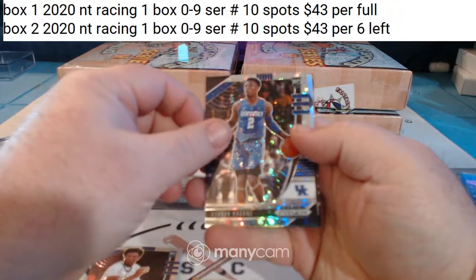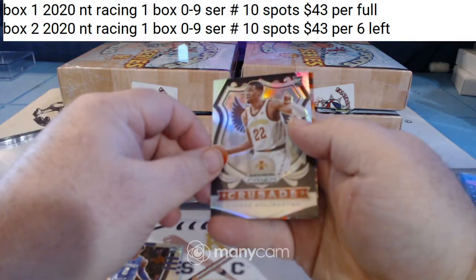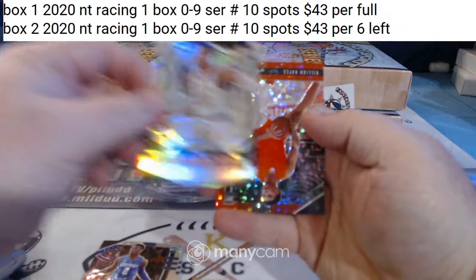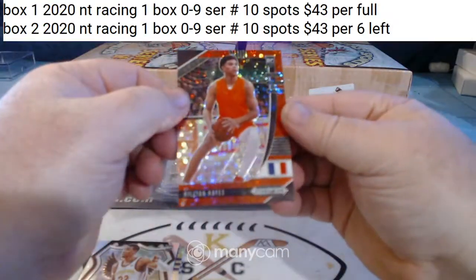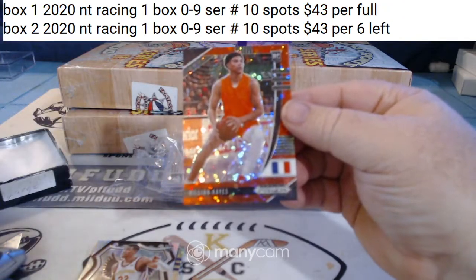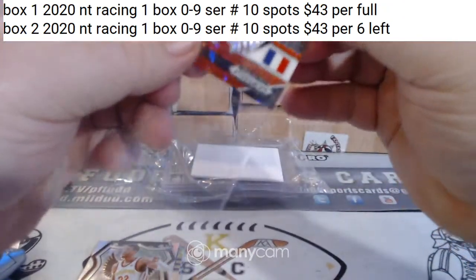Austin Hayes. Tyrese. Killian Hayes, Silver Prism, numbered to 125. Killian Hayes, Red Disco parallel.